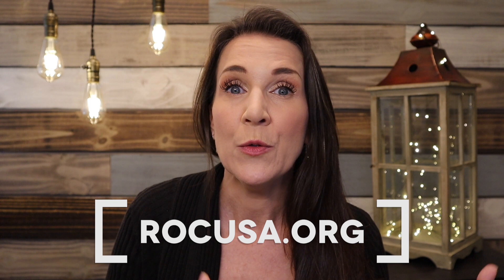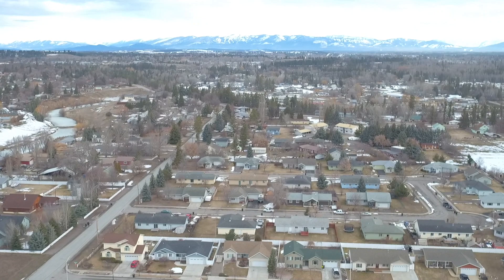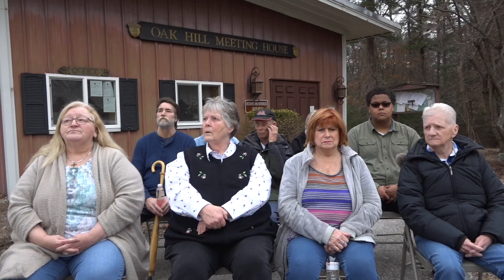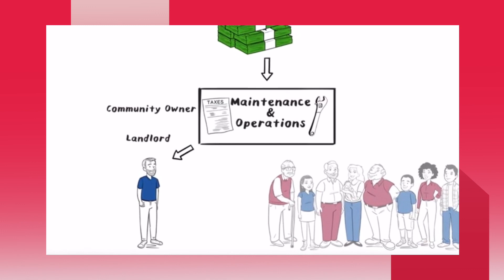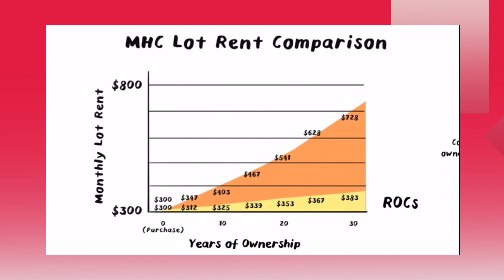After a community meeting, you'll want to introduce yourself to ROC, and they'll walk you through the steps. Homeowners forming a co-op face three basic barriers to becoming a resident-owned community: first, the opportunity itself — when community owners offer homeowners the chance to purchase; second, access to training, education, and technical assistance both pre- and post-purchase; and third, access to financing.